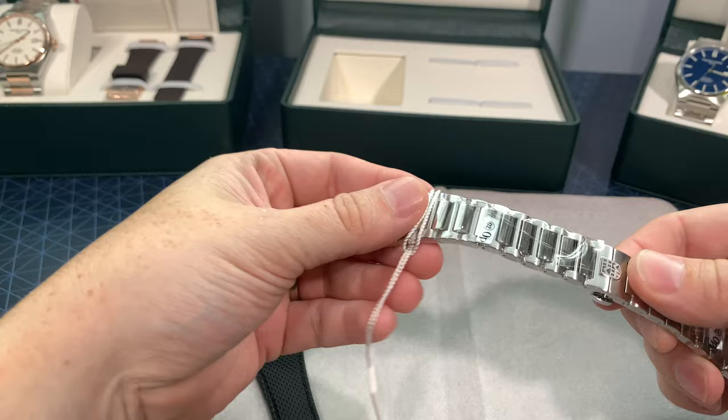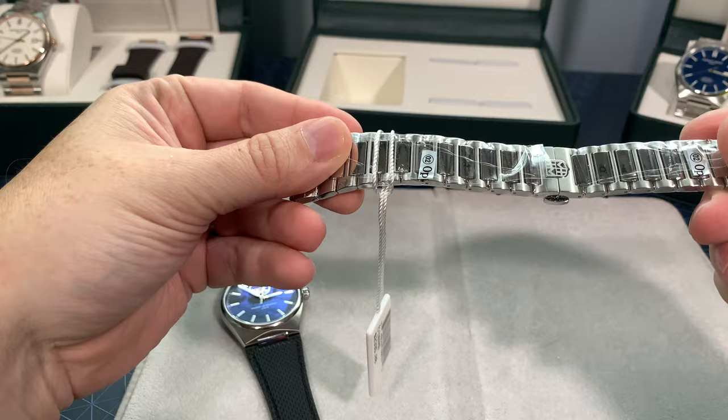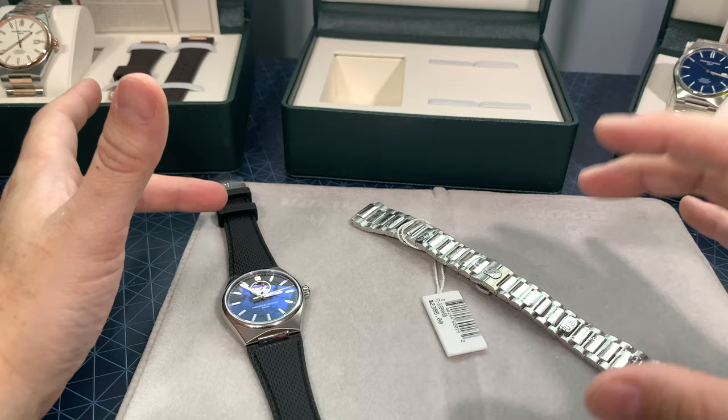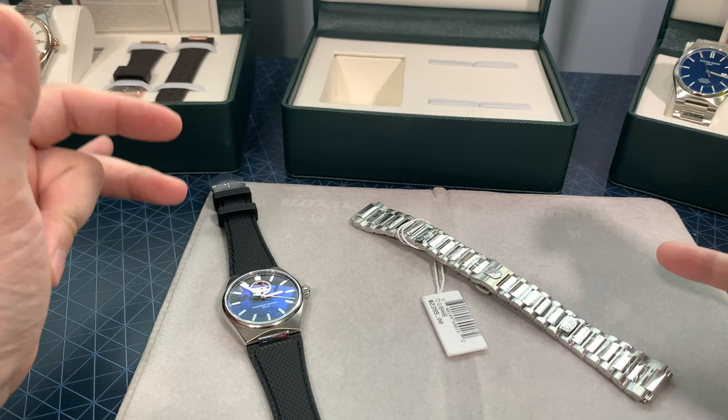Another reason we chose Frédéric Constant over some other brands is customer service. They give a really nice after-sales experience and take care of their warranties quite well — there's no "oh, this isn't covered under warranty." They treat you like you chose their brand and want to continue to choose it. That's why I've always been a fan even before we sold them.